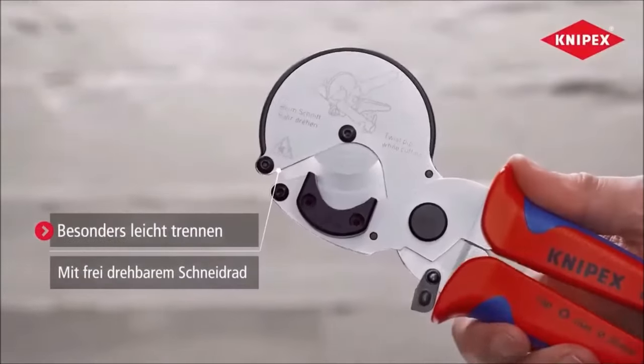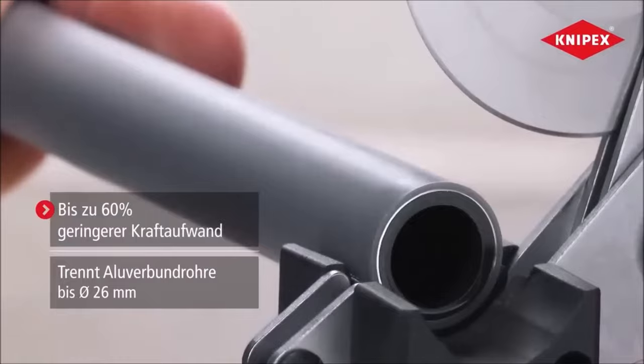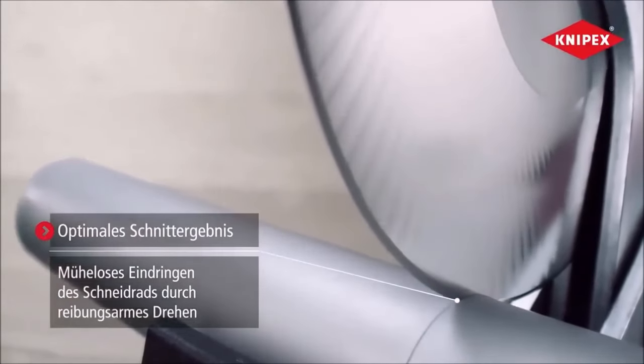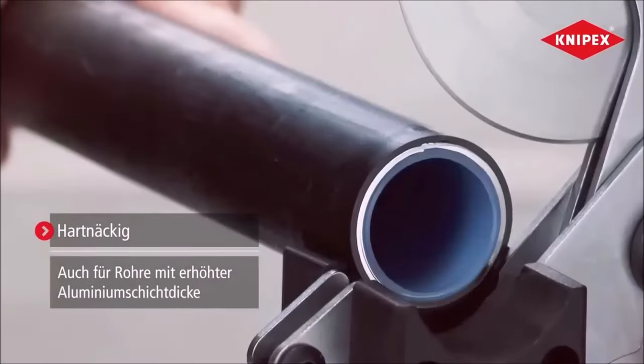Number 1. The Kunipax 9025-25 pipe cutter for composite and plastic pipes with multi-component grips 210 is a versatile tool designed to streamline cutting tasks. Its freely rotating cutting wheel reduces friction, enabling up to 60% less effort when cutting pipes. This design ensures optimum cutting results with minimal deformation, delivering clean and precise cuts consistently.